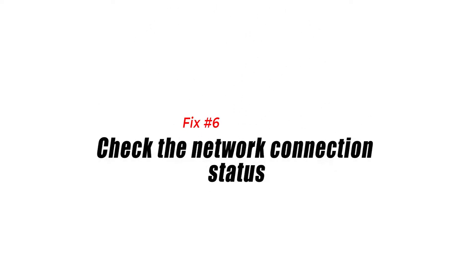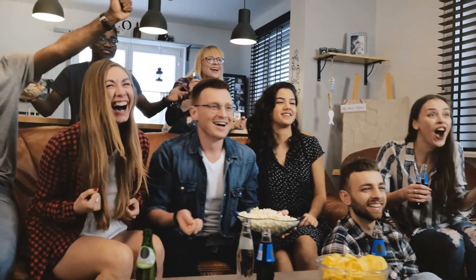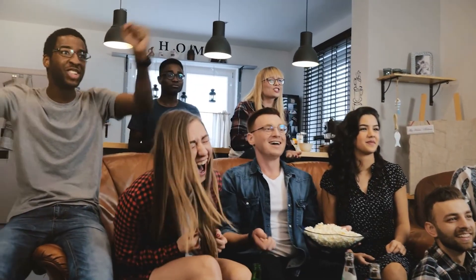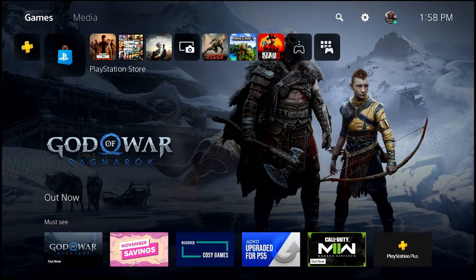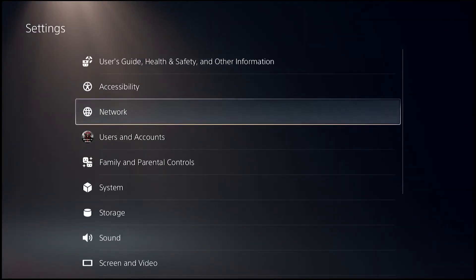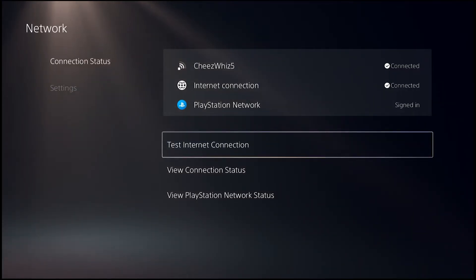Fix number six: check the network connection status. If your internet connection at home seems to be working after restarting the router, you then have to ensure that there's enough bandwidth on your PS5 to actually stream Netflix. If the download speed is too slow, or if your PS5 has lost internet connection, this can be the cause of the problem. Here's what you need to do: go to the home screen or control center, go to Settings, go to Network, go to Connection Status, then select Test Internet Connection.